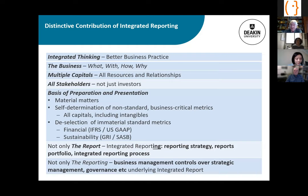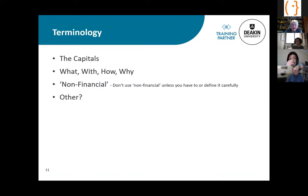The distinctive contribution is not only the report but how reporting is done — and because this is a description of the business, it's actually about the business management controls over strategic management and governance that underlie the integrated report. Watch out for terminology: the capitals terminology is not required, and 'what, with, how, why' is my language, not the framework's. I prefer 'pre-financial' over 'non-financial' because everything has a financial consequence in the long term. For terminology, I suggest the framework's glossary and the Value Reporting Foundation website.